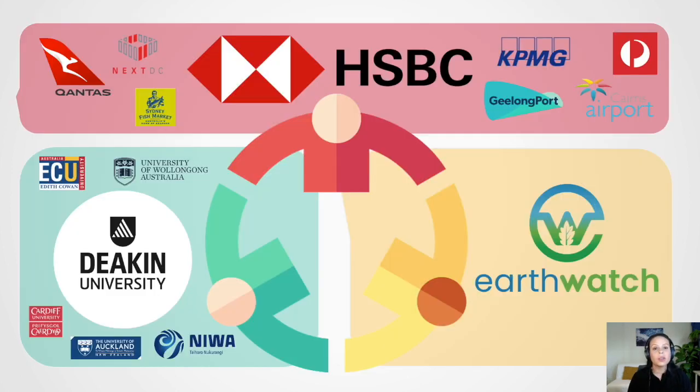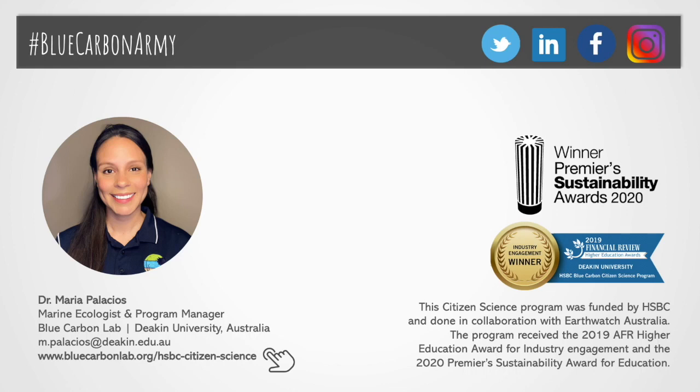So as I've tried to explain throughout this talk, this multi-sector partnership between industry, NGO, and academia was able to, in just two years, deliver incredible results in terms of participant engagement, environmental training, and scientific outcomes. In fact, the success of the Citizen Science Program was recognized through the 2019 Australian Financial Review Higher Education Award for Industry Engagement and the 2020 Premier Sustainability Award for Education.